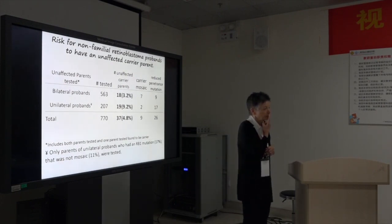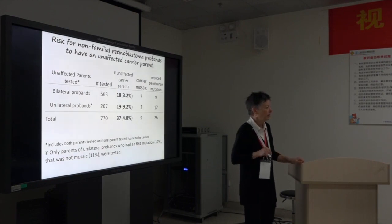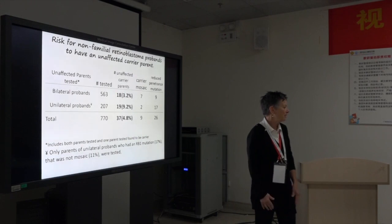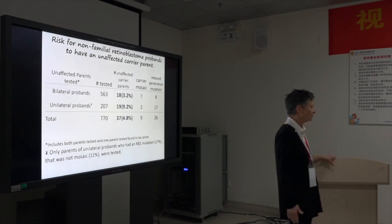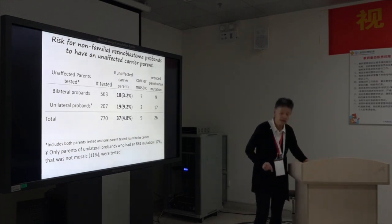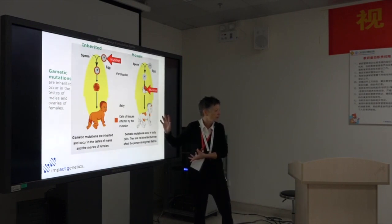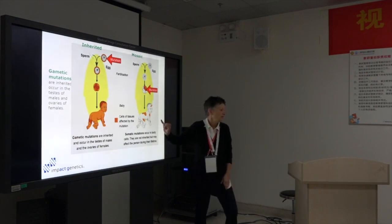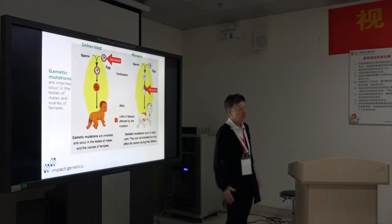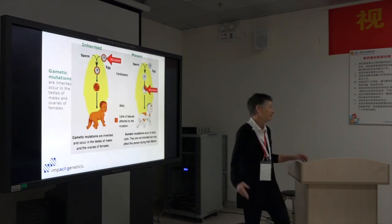Do the unaffected carrier parents develop other tumors? We have no idea — there's no database on their health. This is all too new; they haven't gotten old enough to develop new tumors, and nobody's looked. We would expect that the mosaic child and the unaffected carrier parent would be at lower risk for second primary tumors because they have fewer cells at risk. Some of them have only 1% of their cells carrying the mutation, while others have 20% or 50% — those would be at higher risk, we presume, but no one's measured that.